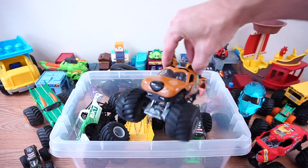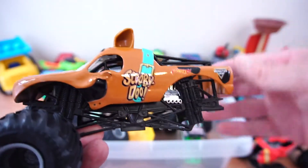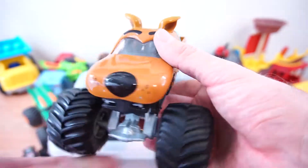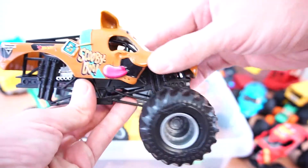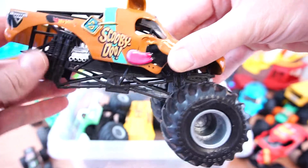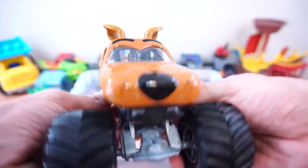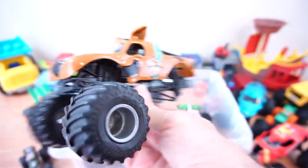Next up we've got Scooby-Doo. And oh no! Scooby-Doo is missing his wheels in the back. Maybe Shaggy could help him find his wheels. He's been through some extreme times, Scooby-Doo. But he still says hello. There he goes.